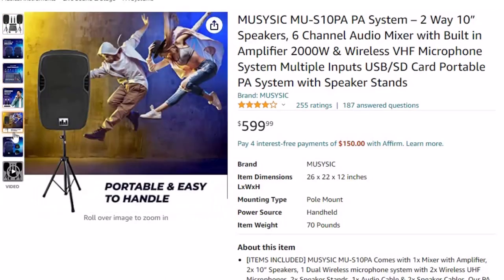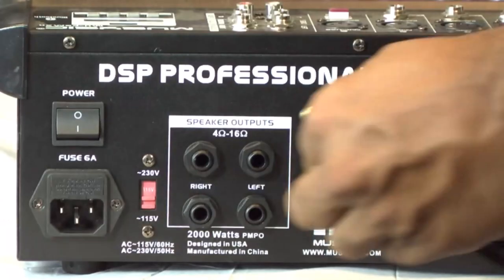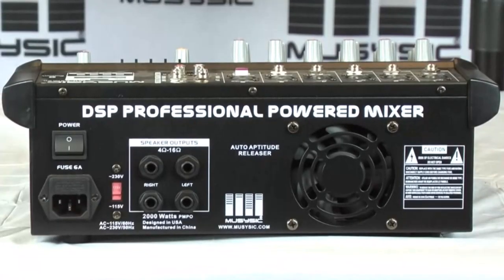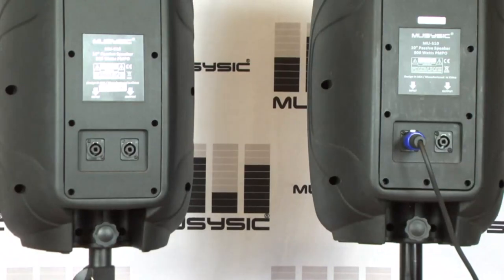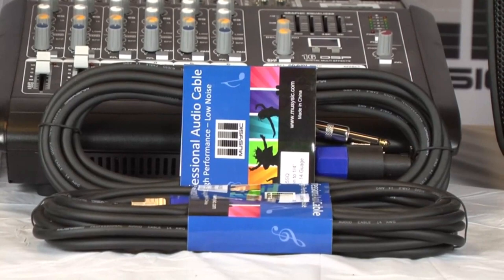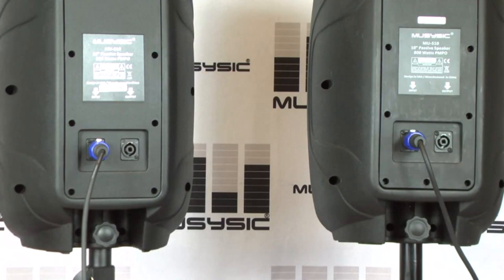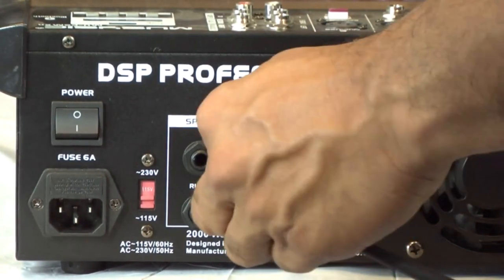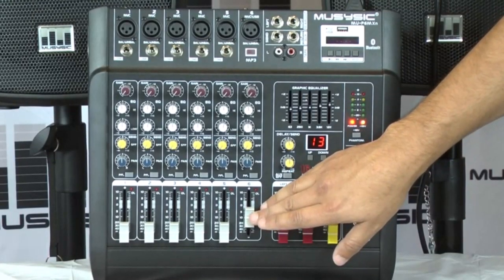The Muzizic M-US10 has multiple configurations for different event setups and room sizes. It features 6 gold-plated XLR and 1/4-inch inputs, and supports USB and SD card input. You can connect MP3 players, stream music from iPad, iPod, phones, tablets, or USB drives. The system provides rack, master mix, speaker, and headphone jack outputs, and features a professional-grade 6-channel mixer with a built-in Class D amplifier and powerful 10-inch speakers.